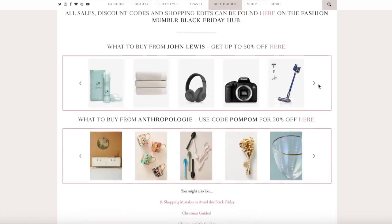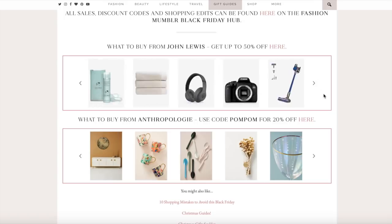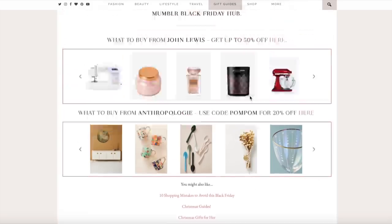John Lewis — they have got the most practical things, up to 50% off. Lizelle cleanse and polish — classic, I use that every single day. iPhones, makeup, pans — they've got everything, so good.